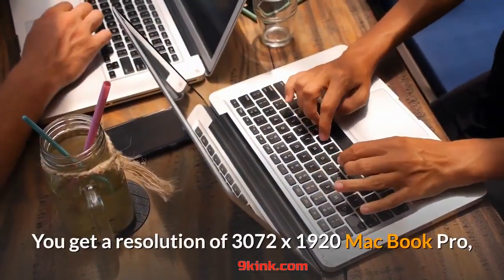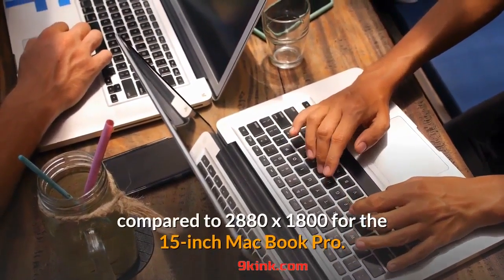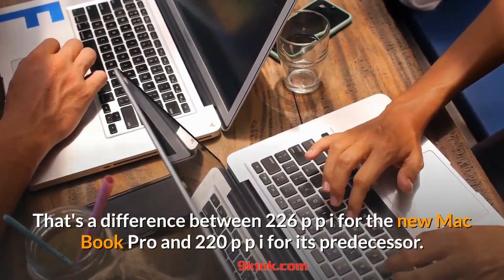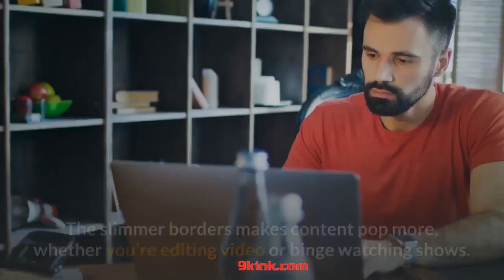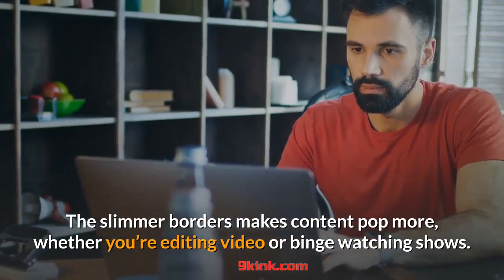You get a resolution of 3072 by 1920 on the MacBook Pro, compared to 2880 by 1800 for the 15-inch MacBook Pro. That's a difference between 226 ppi for the new MacBook Pro and 220 ppi for its predecessor. The slimmer borders make content pop more, whether you're editing video or binge-watching shows.